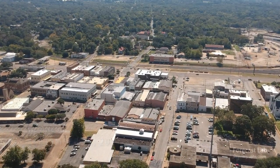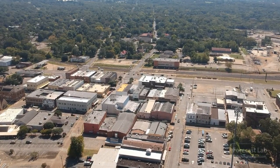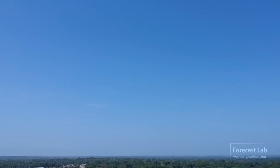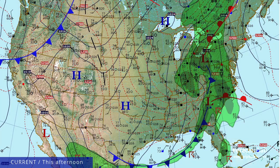Welcome to Forecast Lab, and happy fall 2021. The equinox occurred just 30 minutes ago, and it is now fall. And with that change to fall, an autumn-like weather system. Let's take a look at that on the surface map.